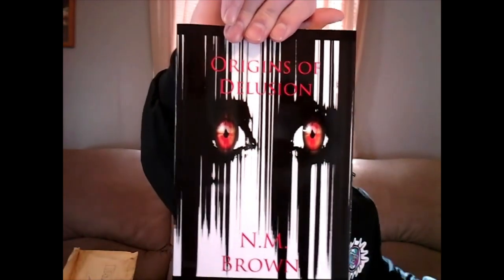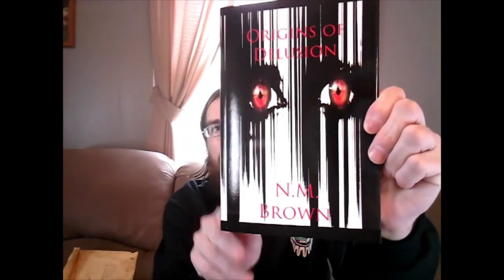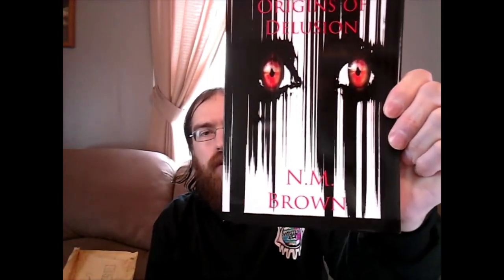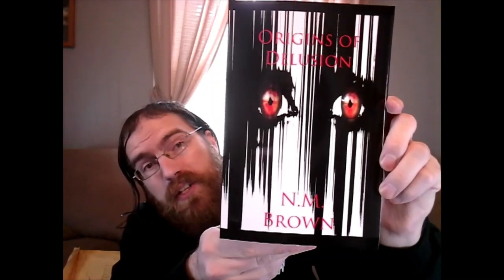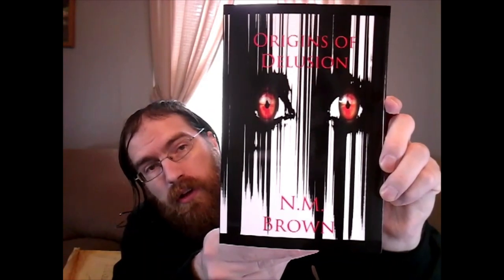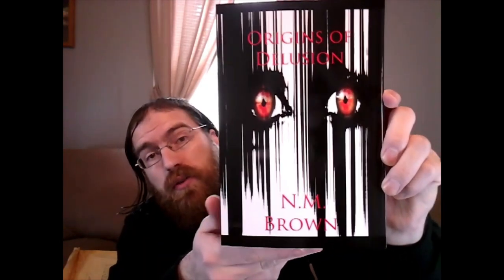The cover is on the other side, so let me at least show everyone that this is a decent sized book. Three, two, one. Origins of Delusion from N.M. Brown. There is the amazing front cover. This thing does look really, really nice.